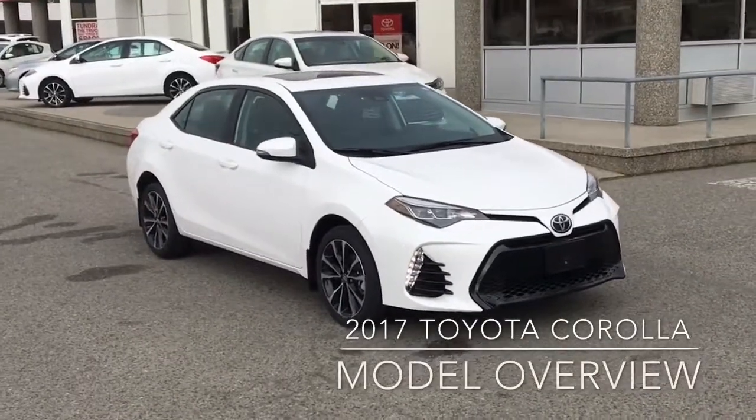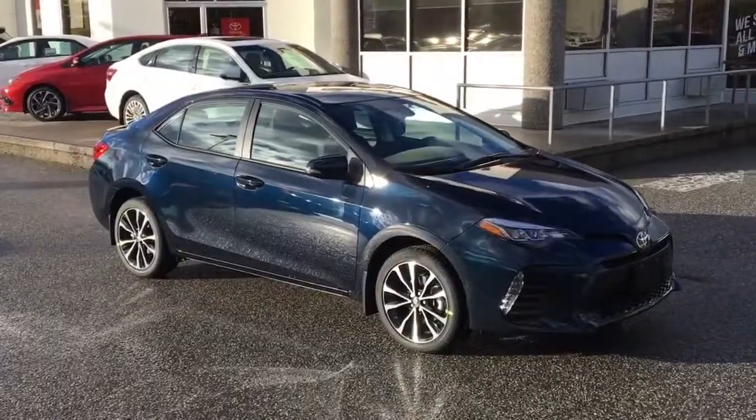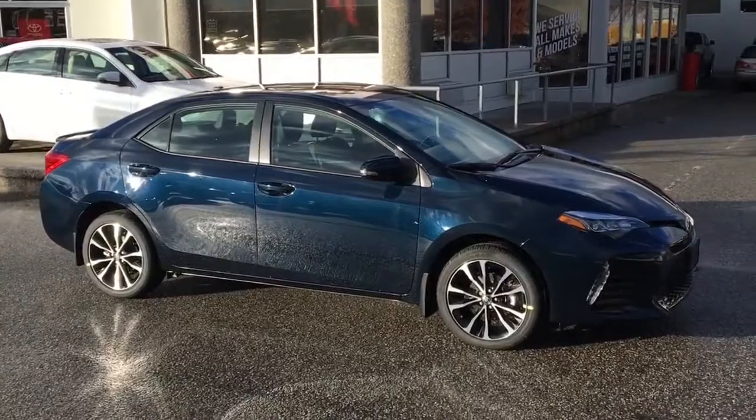We offer a great selection of 2017 Toyota Corollas with six models to choose from and a choice of eight paint colors. Along with a variety of upgrade packages, we can get you behind the wheel of the Corolla that best fits your lifestyle.